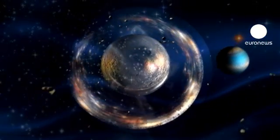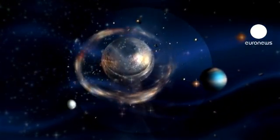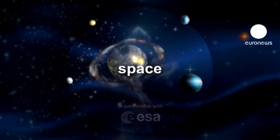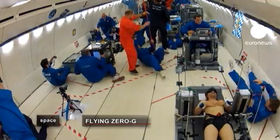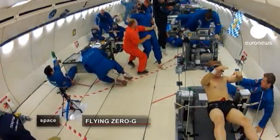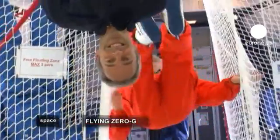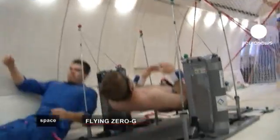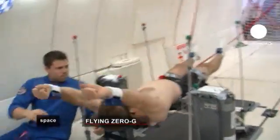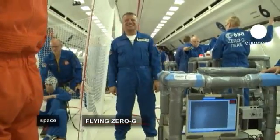Our world and beyond. Space, in partnership with the European Space Agency. For just a few seconds, it's like being in space. Welcome to the weightless world of the parabolic flights.